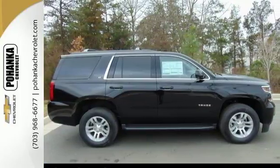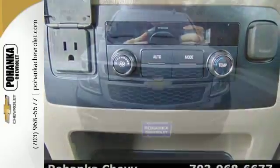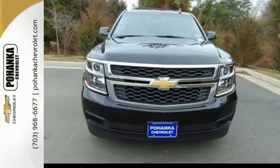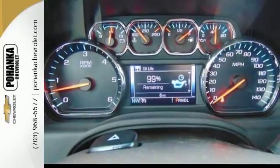It doesn't compromise with features like Apple CarPlay, Chevrolet MyLink audio system, and a rear vision camera. The trailering equipment and OnStar with 4G LTE and built-in Wi-Fi hotspot are perfect for road trips.